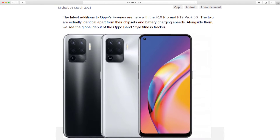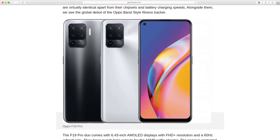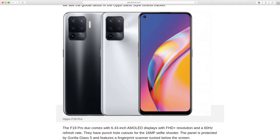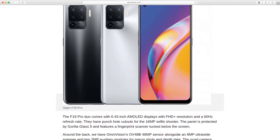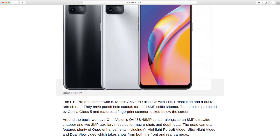Alongside them, we see the global debut of the Oppo Band Style Fitness Tracker. The F19 Pro duo comes with 6.43-inch AMOLED displays with Full HD Plus resolution and a 60Hz refresh rate.